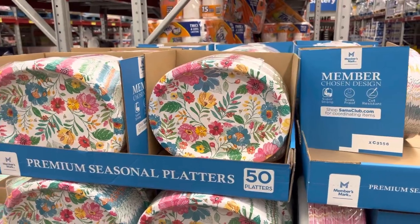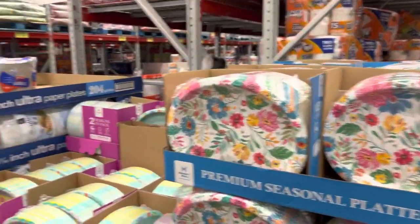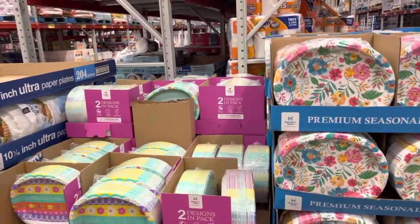Now those are some pretty paper plates for spring — a big pack for $10.50. And then they have this little egg one too. Not buying them but they're fun. Those are cute.